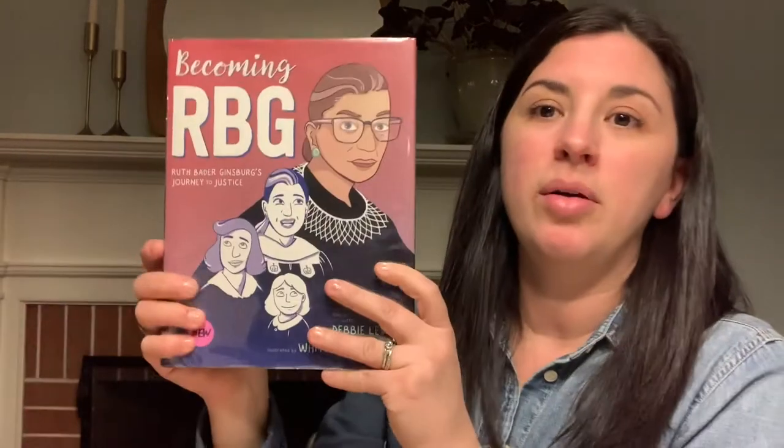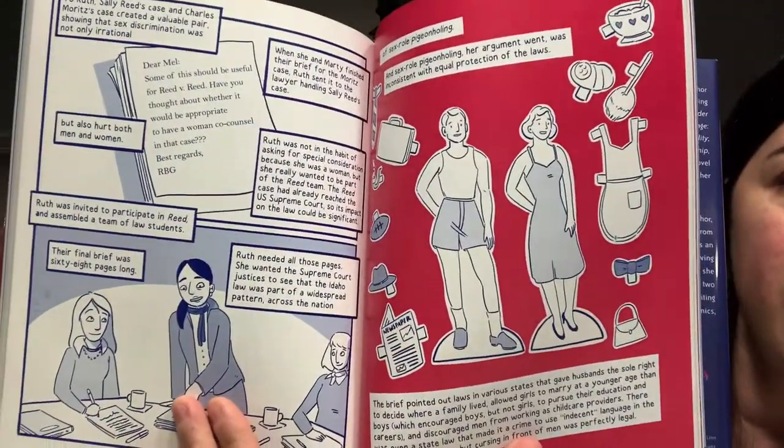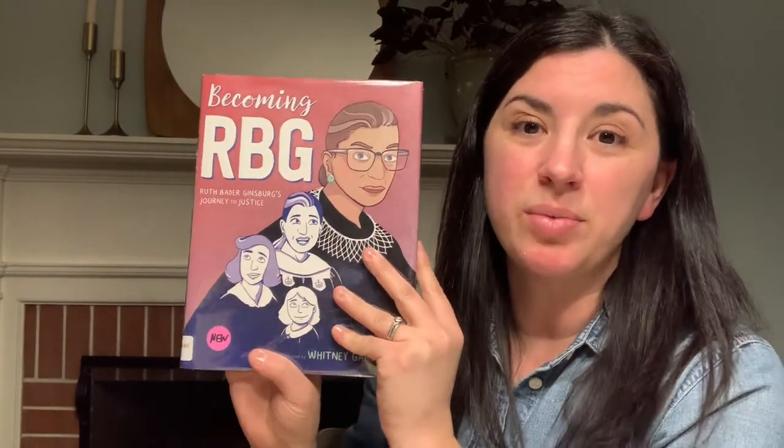Becoming RBG is a nonfiction biography done in graphic novel form. Really interesting graphics and very timely since we lost Ruth Bader Ginsburg this year. She's a really important figure in our history and for women in our country. So this might be something you really want to check out — it's a really good one.